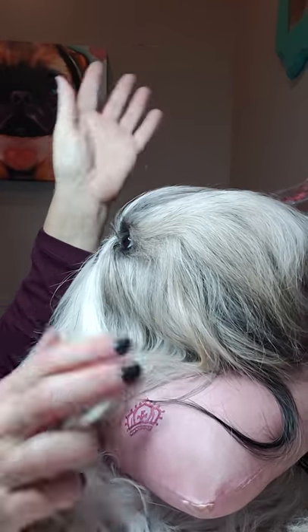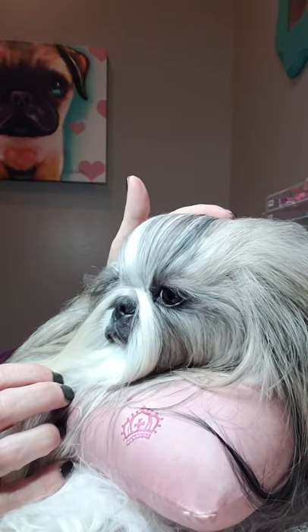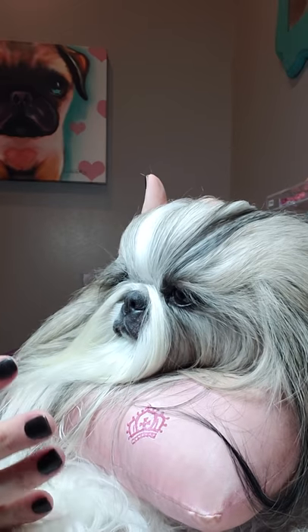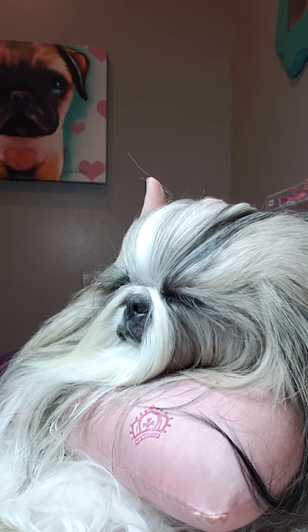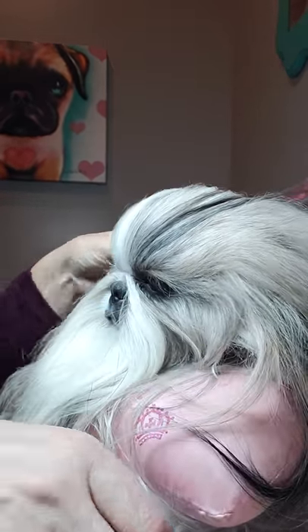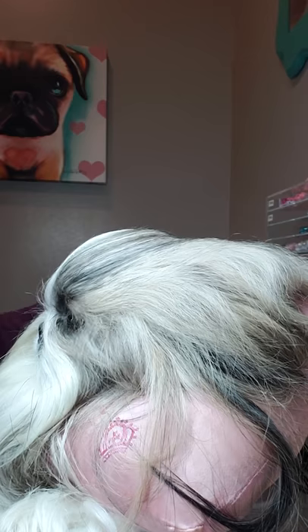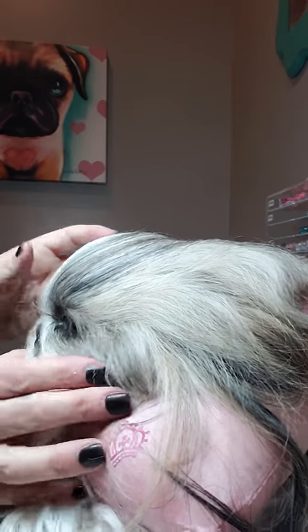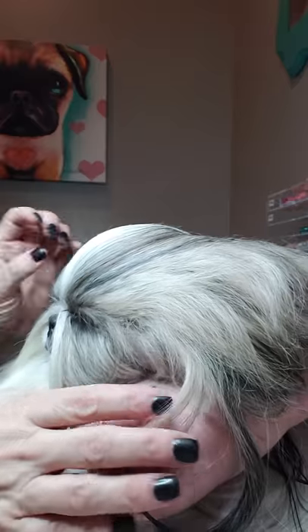Hey guys, welcome back to our channel. I am here with Stassi today and we are getting ready for the day. I figured I would do a video to show you what we're doing these days. I know everyone has been asking for an updated Stassi video, so I'm doing this today. I'm on a very crazy angle right now but I'll try and move her face so you can see. I didn't have the right stand in here and just decided to do this impromptu video.